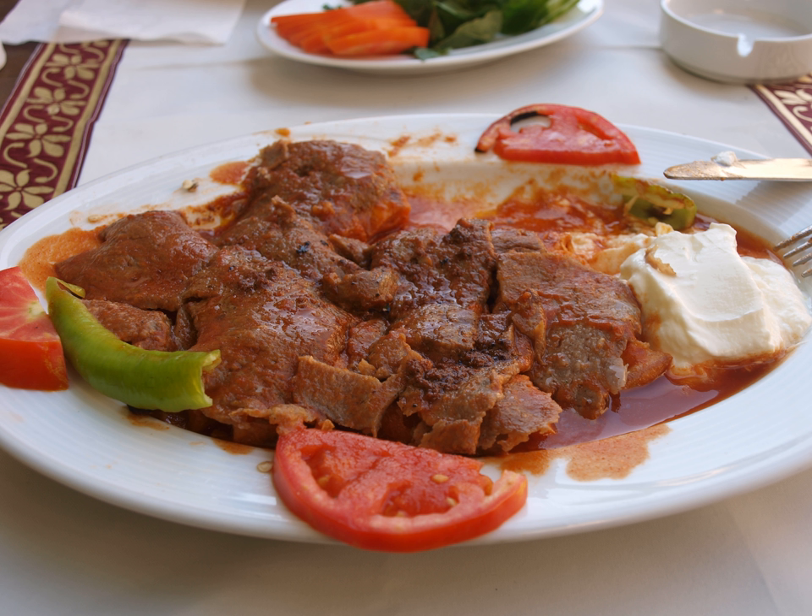This dish is available in many restaurants throughout the country, mostly under the name Iskender Kebab, Bursa Kebabie, or at times with an alternative name made up by the serving restaurant, such as Eludig Kebabie.